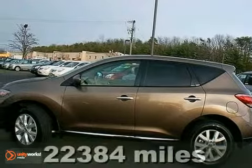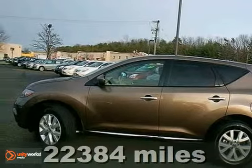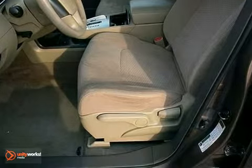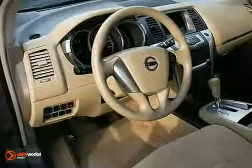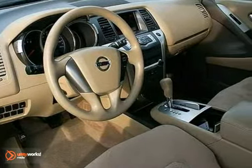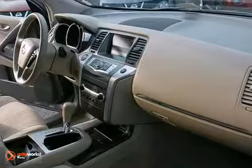It's a 2011 Nissan Murano. This spacious and stylish crossover comes standard with dual-zone climate control, driver and passenger whiplash protection, alloy wheels, a rear window spoiler, 4-wheel anti-lock brakes, and a premium audio system with MP3 input and a diversity antenna.